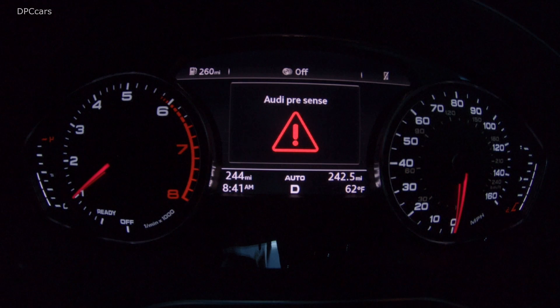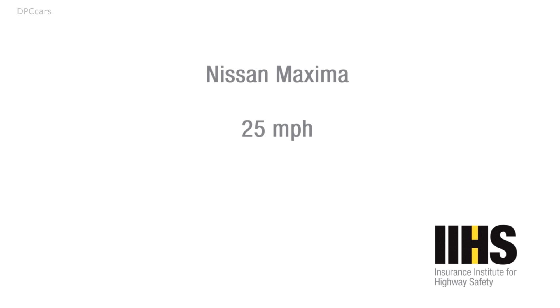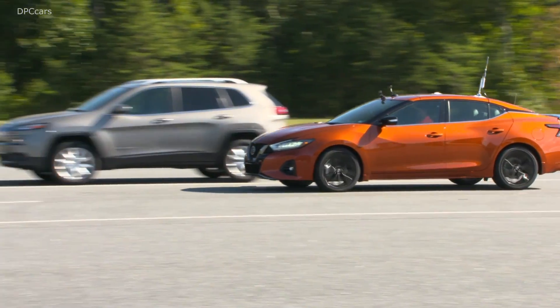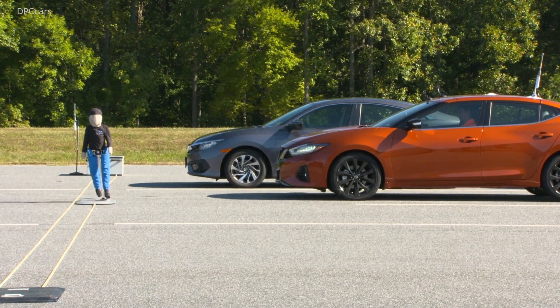Our rating scale ranges from superior to advanced to basic to no credit. The ratings are assigned based on how well the vehicle either stops or reduces its speed before striking the pedestrian.